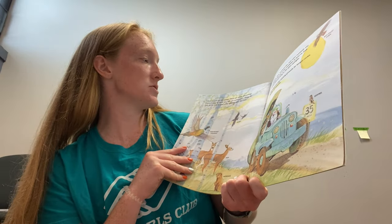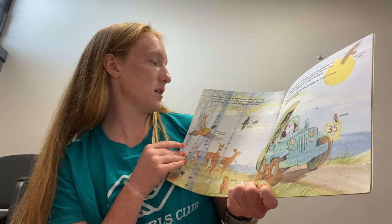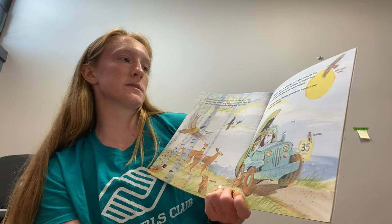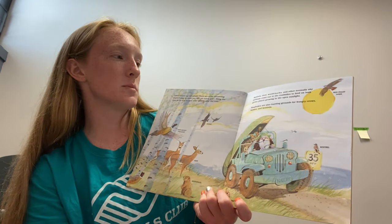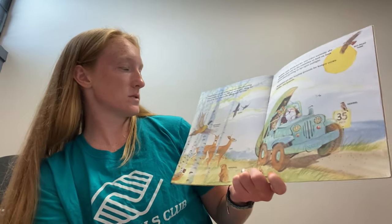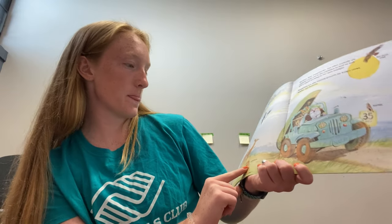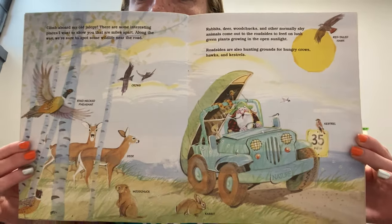Climb aboard my old jalopy — there are some interesting places I want to show you that are miles apart. Along the way, we're sure to spot some wildlife near the road. Rabbits, deer, woodchucks, and other normally shy animals come out to the roadsides to feed on lush green plants growing in the open sunlight. Roadsides are also hunting grounds for hungry crows, hawks, and kestrels. In this picture we've got a ring-necked pheasant, some crows, a deer, a woodchuck, a little rabbit, a kestrel on the speed limit sign, and a red-tailed hawk flying high in the sky.